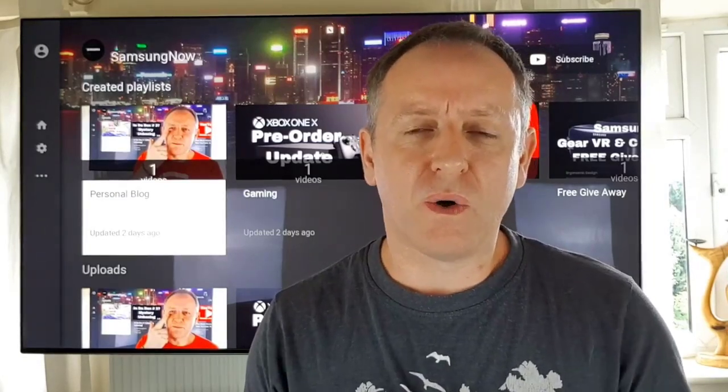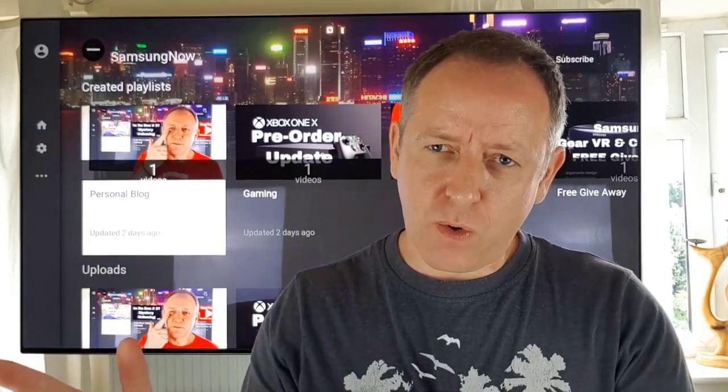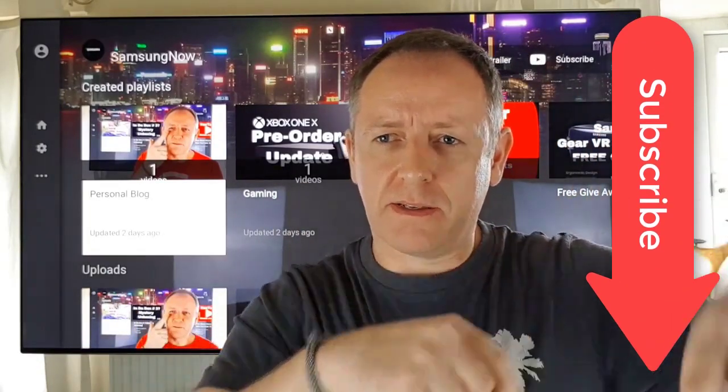Hi guys, it's Stu here from Samsung Now. Samsung Now is where we look at all things Samsung, all things tech, and all things gaming. If you like all or any of that, don't forget to subscribe.